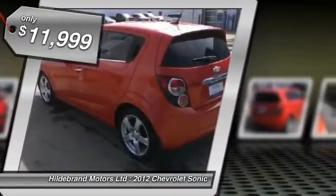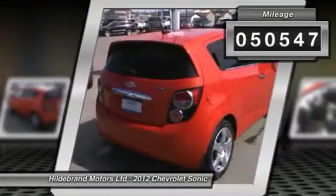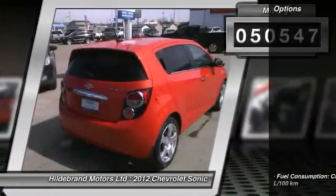And is priced below $15,000. This vehicle has less than 55,000 miles. Here are some of this vehicle's great options.